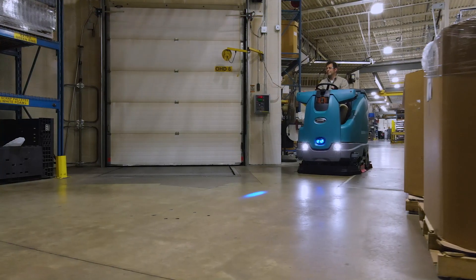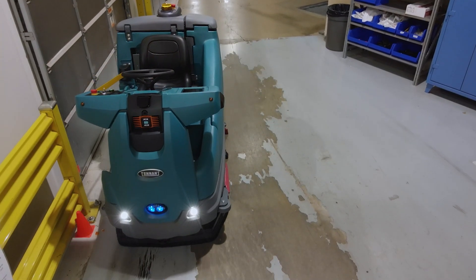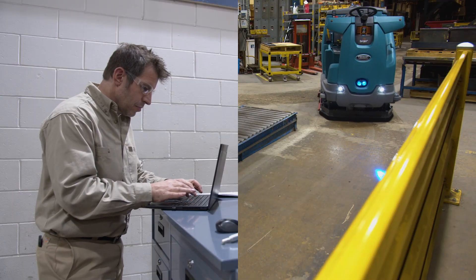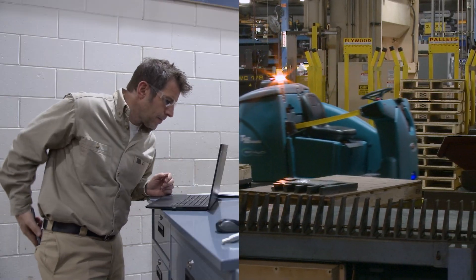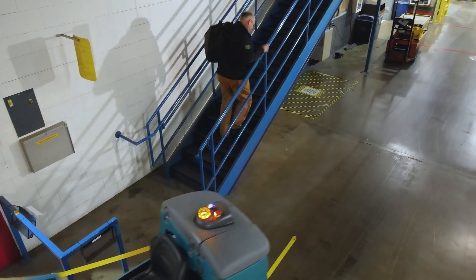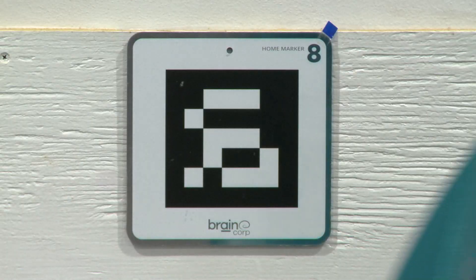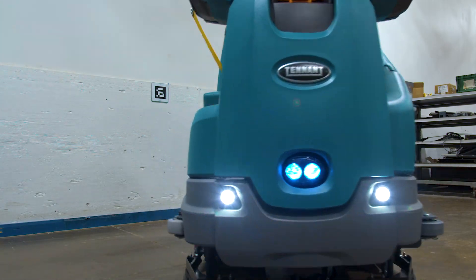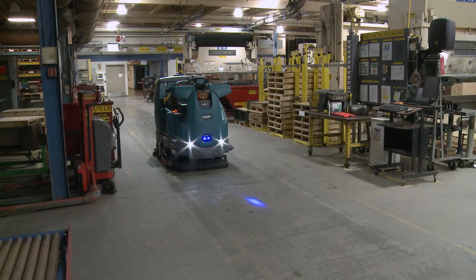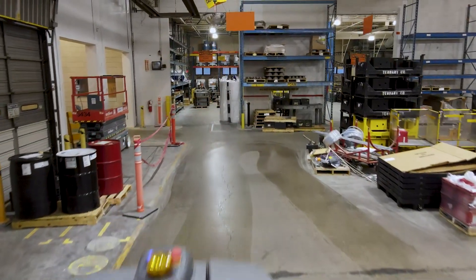Maintain your brand image with a robust, proven Tennant design that provides consistent, reliable performance. Autonomous cleaning can mitigate workforce issues like scarcity of labor, employee absence, and daily scheduling. Lower your total cost of ownership, deliver health and safety benefits, enhance your facility image, and improve your ROI with impressive scrubbing performance. Tennant's T16 AMR safely works alongside your employees without requiring a full-time operator to get your heavy-duty cleaning done. Put Tennant's T16 AMR on your team.